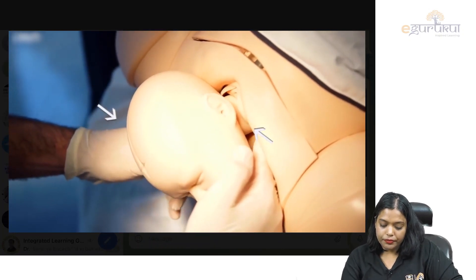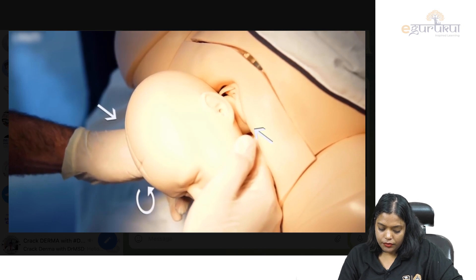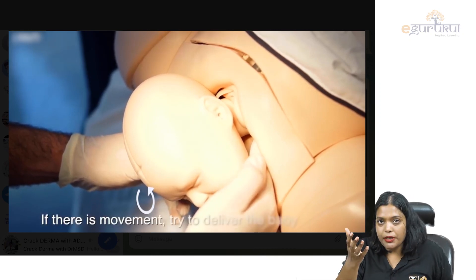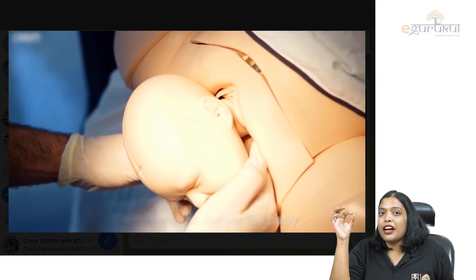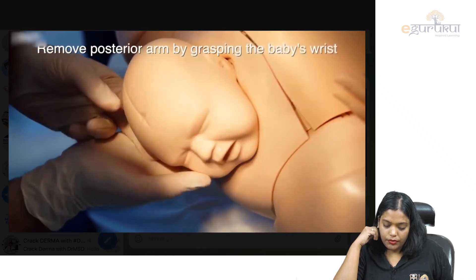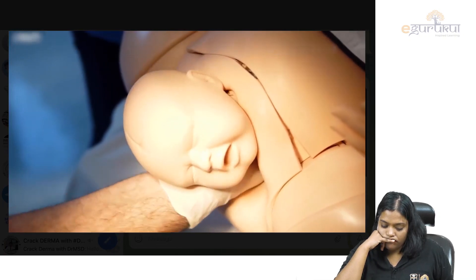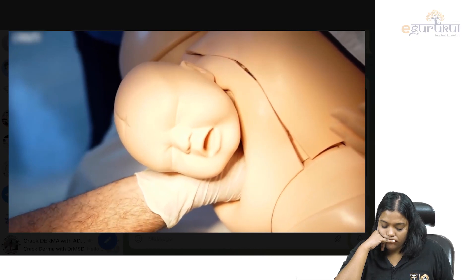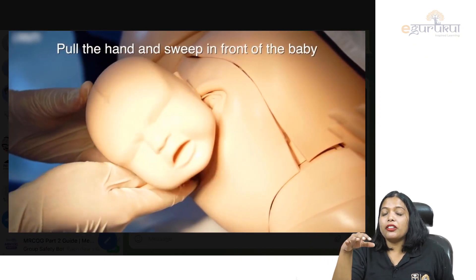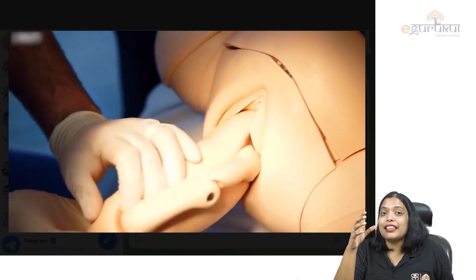If the baby does not come out by Wood's Corkscrew either, then what we do is put our arm inside and grasp the arm and pull it out. That is called posterior arm extraction. If the baby still does not come out by this maneuver, then you make the mother lie down like a cat or dog on all four limbs and try to pull the baby's head out. That is called Gaskin's position.